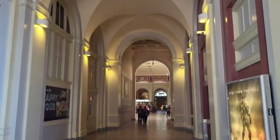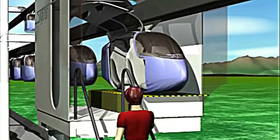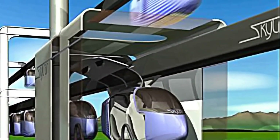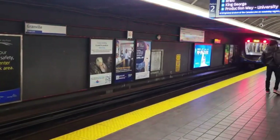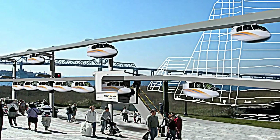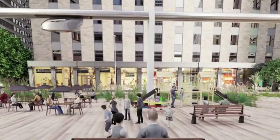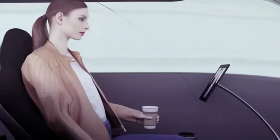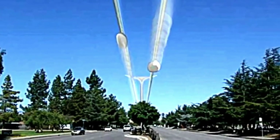Speed isn't its only superpower — SkyTran is fully electric and produces zero emissions, making it a clean, sustainable solution for tomorrow's cities. Designed with a futuristic aesthetic, these pods don't just move you, they redefine how urban mobility looks and feels. Whether you're heading to work, school, or a weekend hangout, SkyTran gets you there without traffic jams, parking struggles, or long waits. Reliable, on-demand, and eco-friendly, it's the next evolution in urban travel.